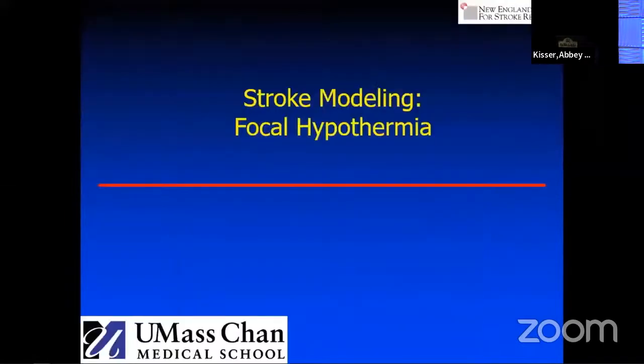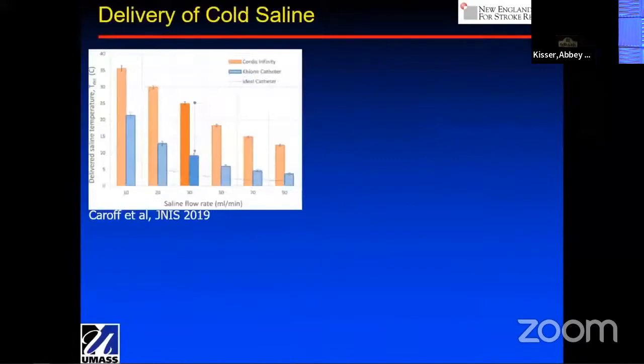Work we're doing with a company called Focal Cool — funded by the NIH — to study the effect of focal hypothermia. Systemic hypothermia is fraught with lots of problems, but the question is: can we use our catheter systems, the fact that you are selectively in the target organ, to deliver a cooling agent in conjunction with thrombectomy? And will that produce a benefit?